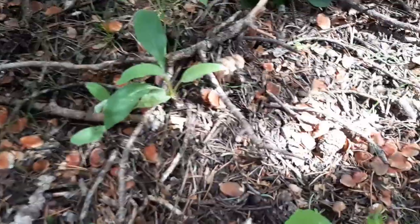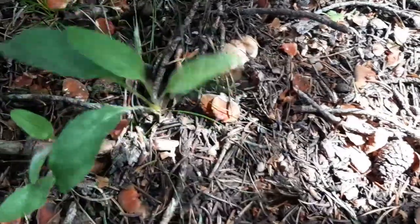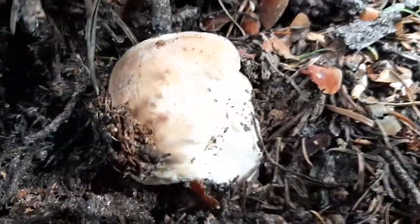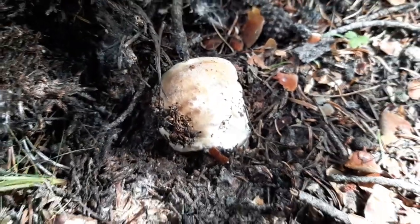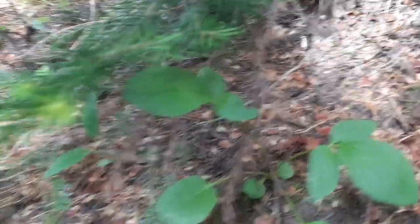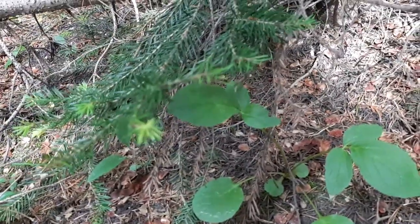There's a nice little grade A porcini button coming out, just starting to peek through. Grade A specimen. Beautiful. You've got to make sure you guys pay close attention — even get right down on your knees. Sometimes these porcinis, when they're just starting to come out of the ground, they're so hard to see.